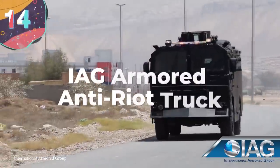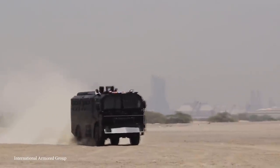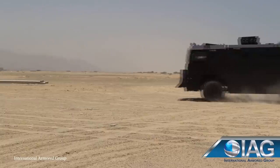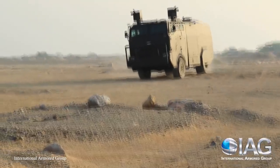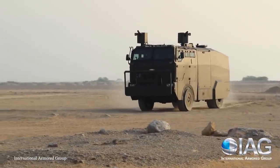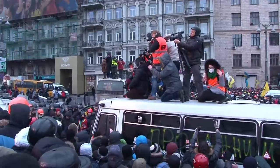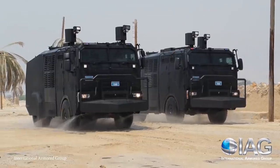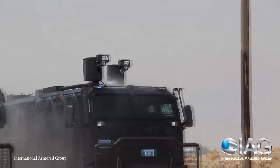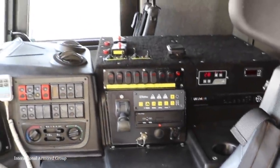Number 14: IAG Armored Anti-Riot Truck. IAG is showing up on the scene with their state-of-the-art armored anti-riot truck that's been built from the ground up to withstand just about anything, including a ballistic mine blast and IEDs for the 12 soldiers inside. This anti-riot vehicle comes complete with a standard roof-mounted 360-degree turret with a custom mount for machine guns controlled remotely, so the operator can stay safe inside the thick armor, and even a grenade launcher pod that's reloadable from the inside.